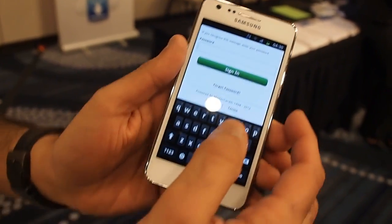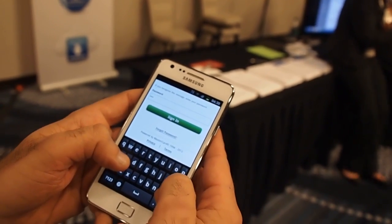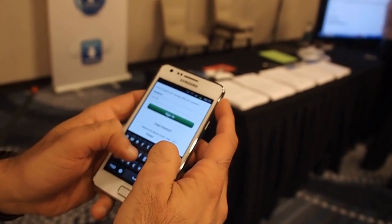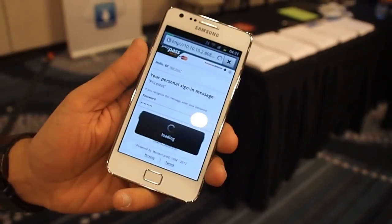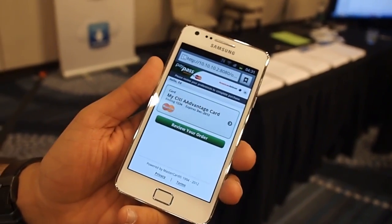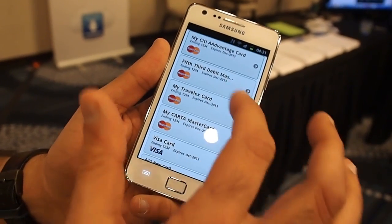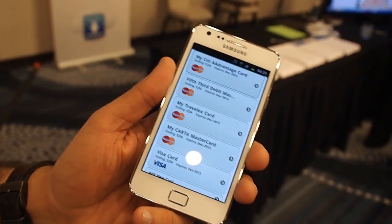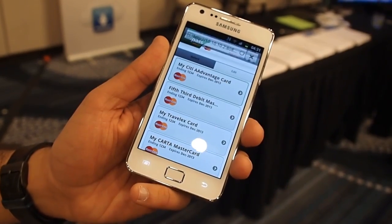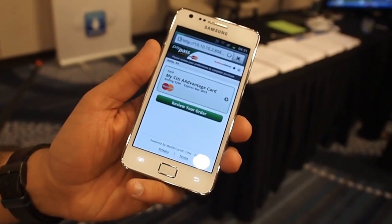After that, the consumer enters in their password for app sign-in. The consumer has already pre-selected a card, which in this case is a Citi Advantage card. The consumer can also choose to look at the other cards they have in the wallet — a Travelex card, even a Visa or an Amex. The consumer chooses to pay with the Citi Advantage card to get their miles, and the transaction is complete.